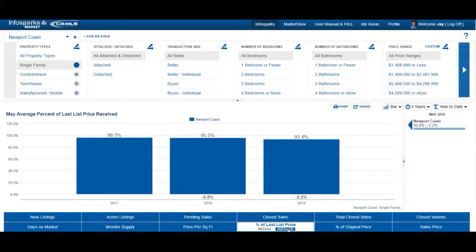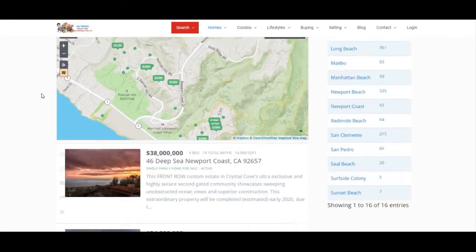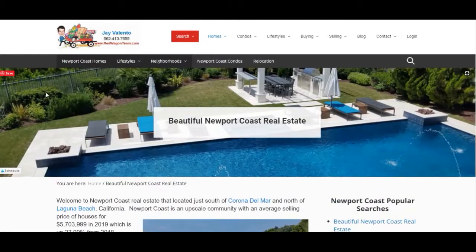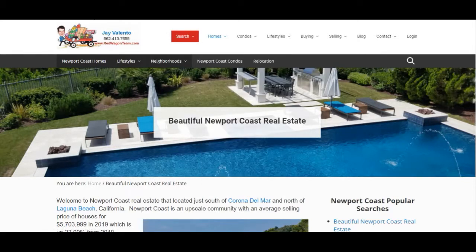I hope this information is helpful. The average selling price in Newport Coast is $5,699,590. To find Newport Coast homes for sale, simply go to redwagonteam.com. I work at Realty One Group Diamond here in Southern California — go to the homes menu and select Newport Coast. If you have any questions, give me a call at 562-413-7655. Take care!